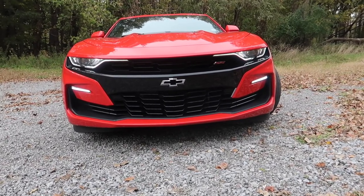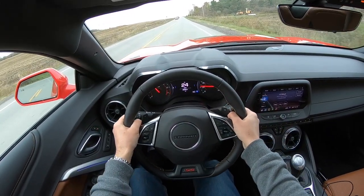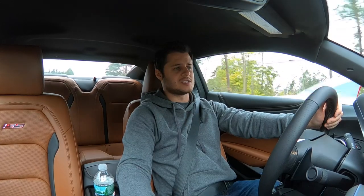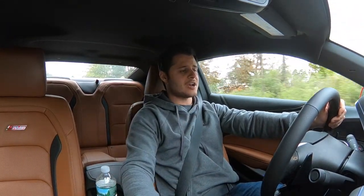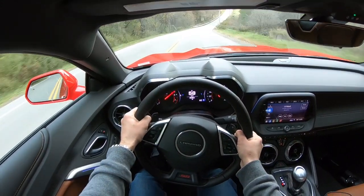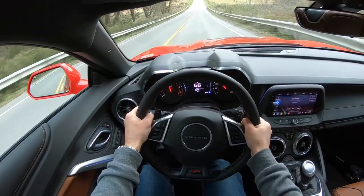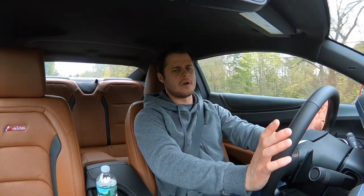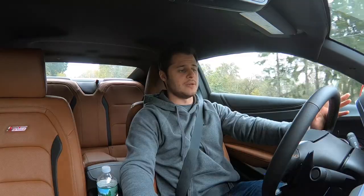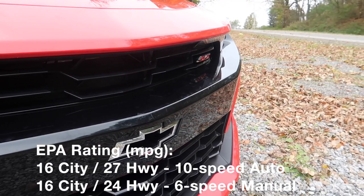There are two transmission options with the Camaro SS: the 10-speed automatic that GM and Ford co-developed, which is in the car I'm driving, and the 6-speed manual. If I was buying this car, honestly I'd be buying the 6-speed manual. The 10-speed is nice — it shifts very quickly and the paddle shifters are very responsive, nearly instant. Paired with the 10-speed, dropping down gears is no issue. There are a lot of gears but you get better fuel economy, so I don't see anything wrong with the 10-speed.